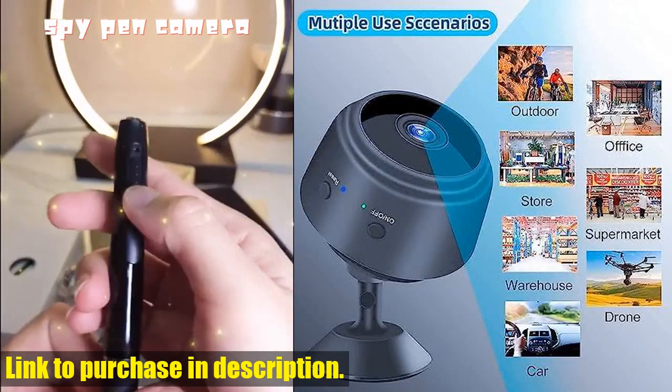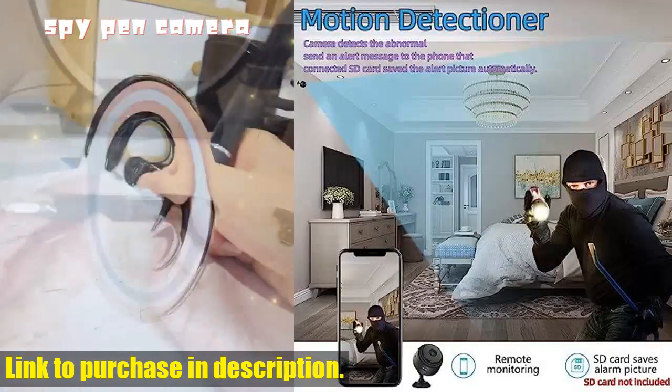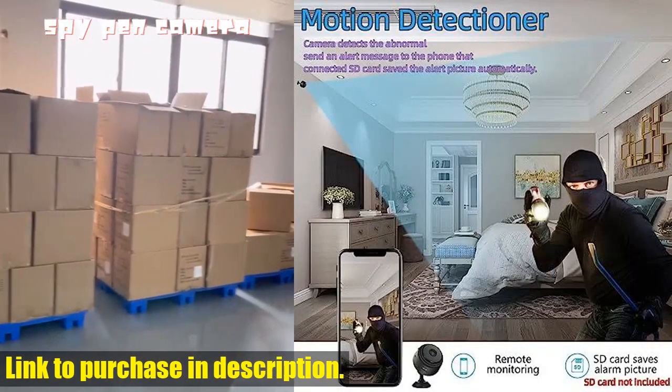The camera also comes with exceptional after-sales service. If you have any questions about the camera, professional technicians are available 24/7 to assist you.